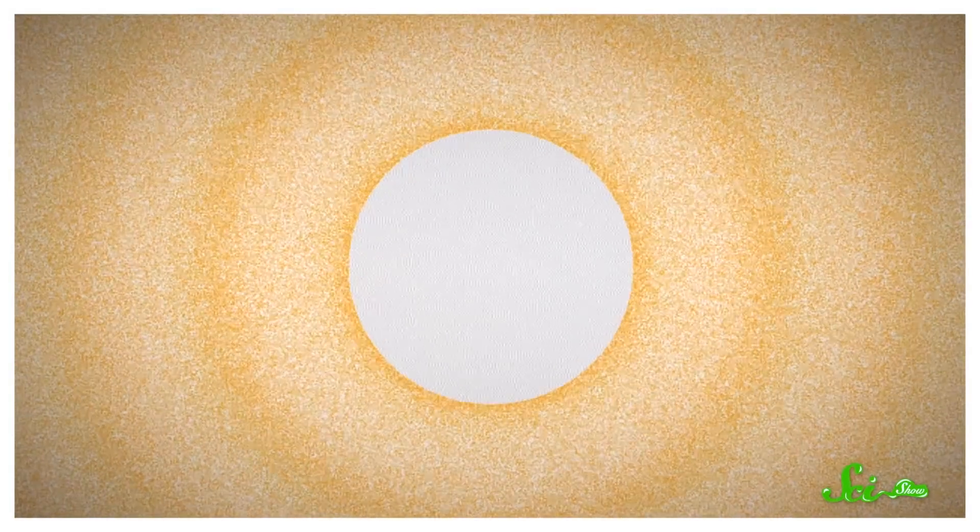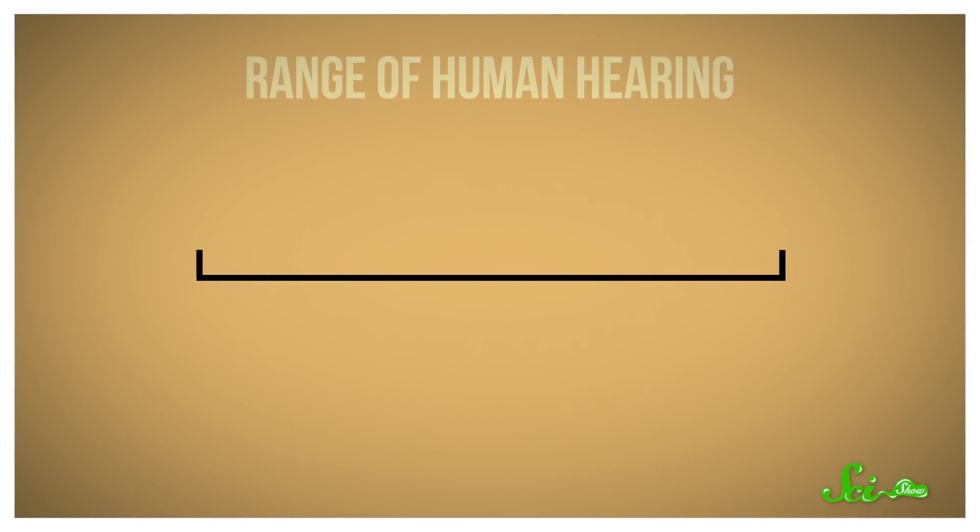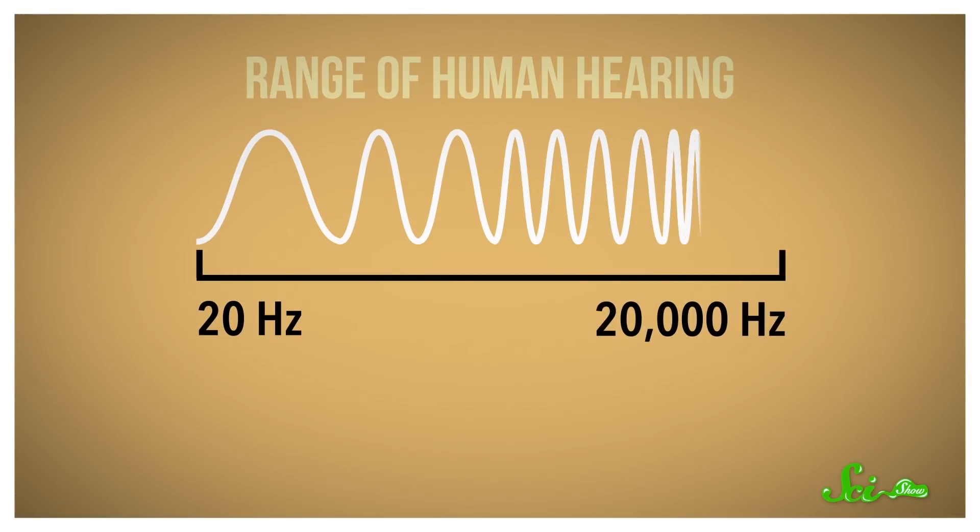The answer lies in sound. Sound waves are really just vibrations. When you talk, you set the air molecules around you moving back and forth, which in turn vibrates your eardrums. Your brain interprets those vibrations as sound. You can only hear within a certain range of vibration frequencies, though — from around 20 hertz, or oscillations per second, to around 20,000 hertz.